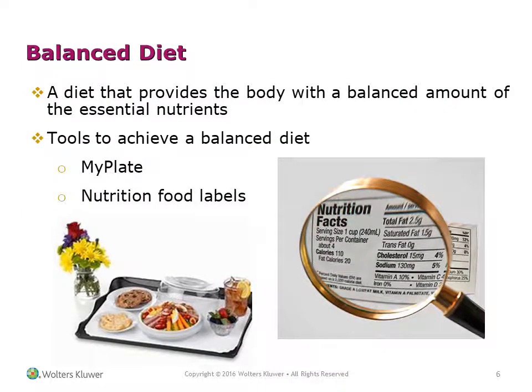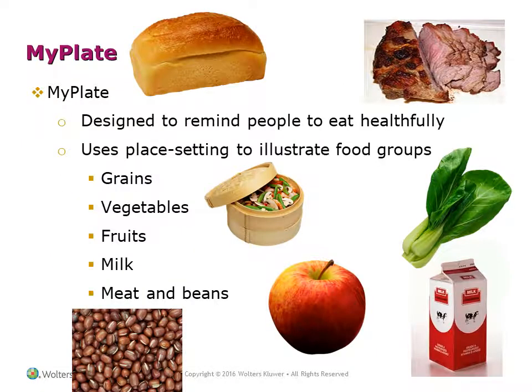A balanced diet provides our bodies with balanced amounts of essential nutrients. The tools to achieve a balanced diet include MyPlate and nutrition food labels. MyPlate is designed to remind people to eat healthfully, using plate settings to illustrate food groups: grains, vegetables, fruits, milk, meat, and beans.